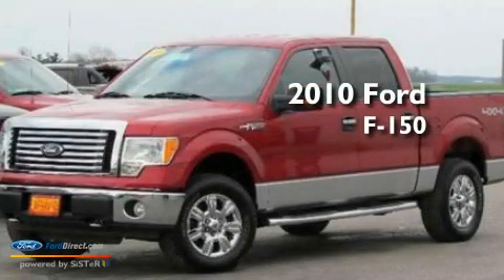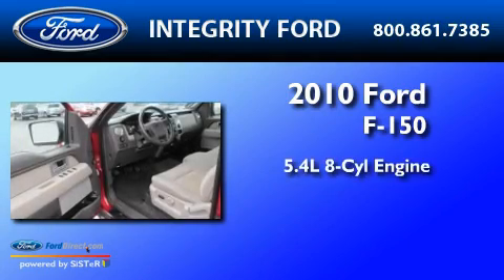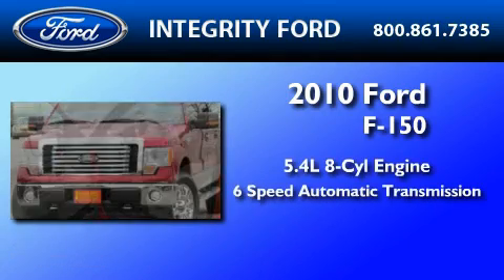This is a 2010 Ford F-150. It has a 5.4-liter 8-cylinder engine and a 6-speed automatic transmission.